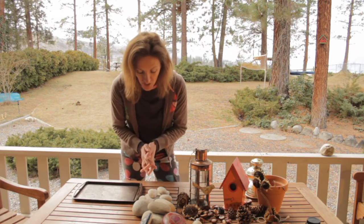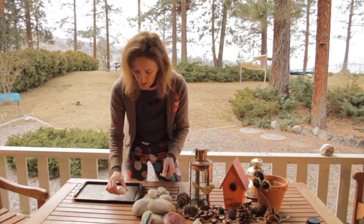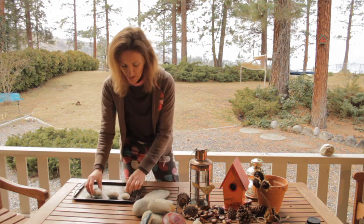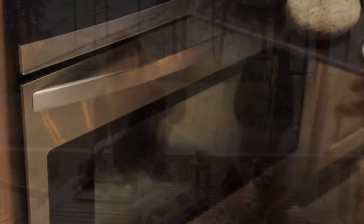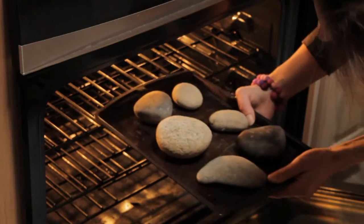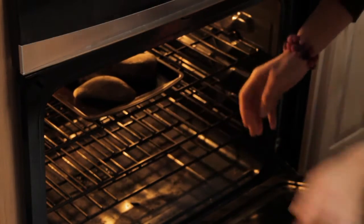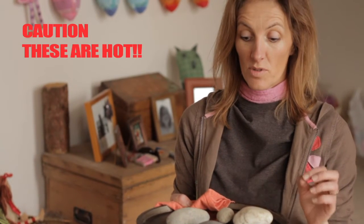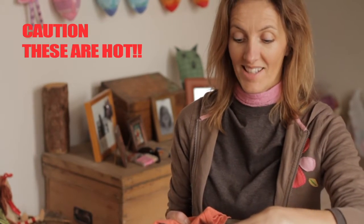Now that we're back home with our treasure, we want to basically clean up our pebbles and put them on a baking tray, ready for the oven. You want to put your rocks in the oven at 350. We've brought them out of the oven and let them cool for a few minutes, because we don't want to work with them boiling hot — but you still have to have them hot in order for the wax to melt.